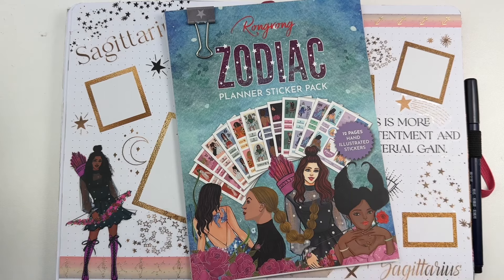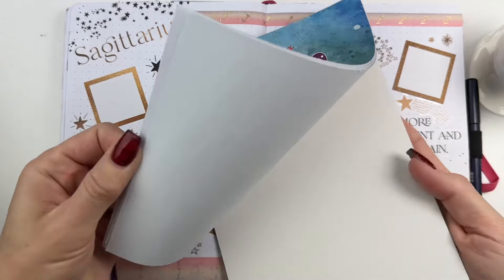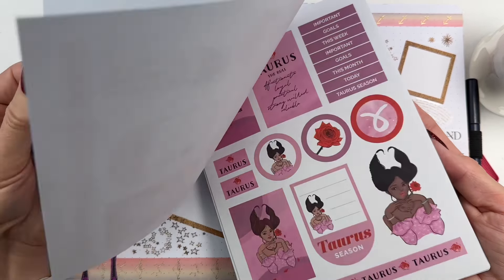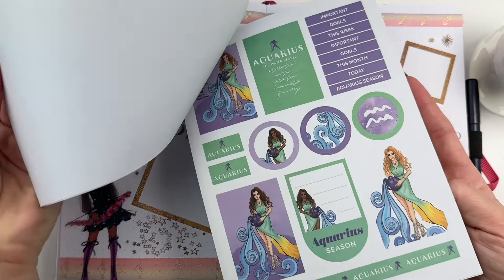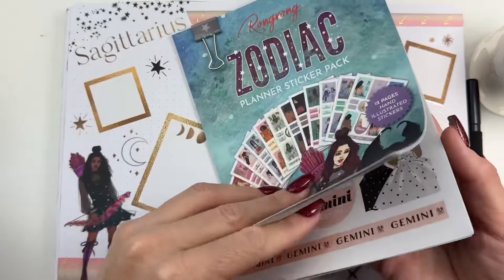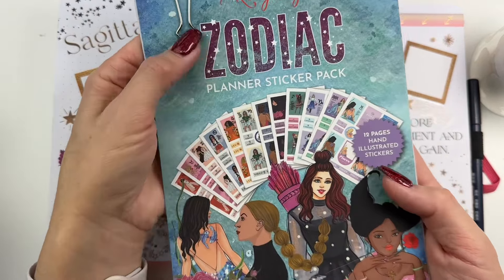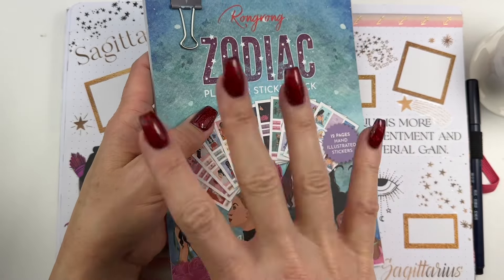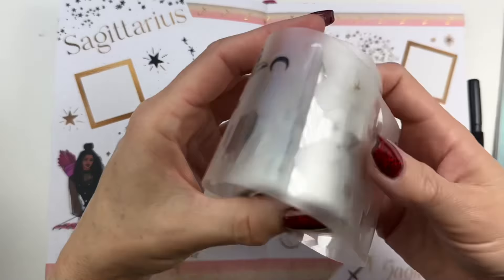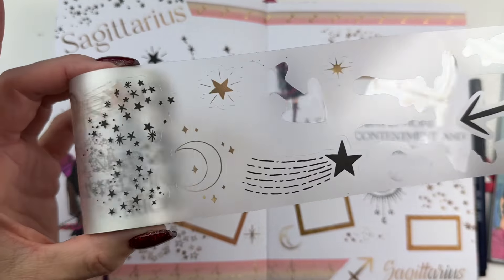Next up is her themed planner packs, and I think this one is my favorite. I love it because you can make a planner spread for each month with the little zodiac theme — the girls are just so cute. With 12 different designs, that's a planner spread for each month of the year, and you can get your matching one for your sun sign.